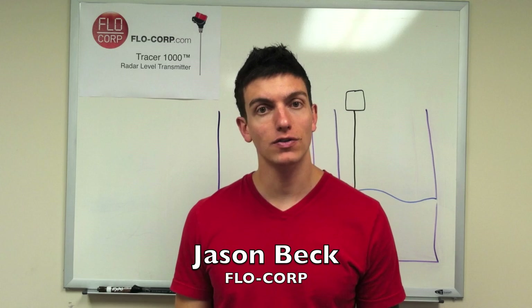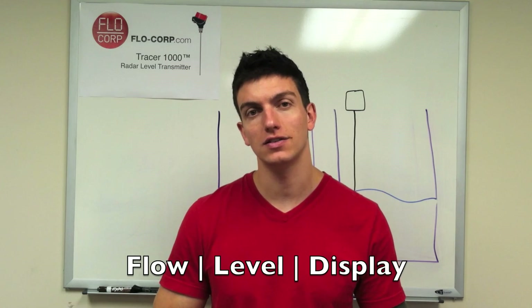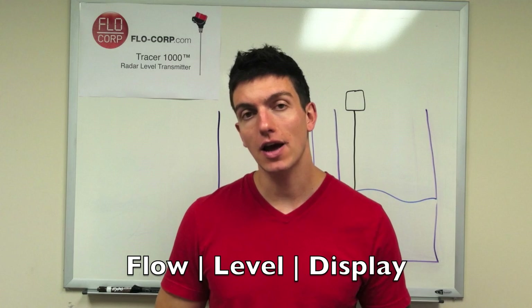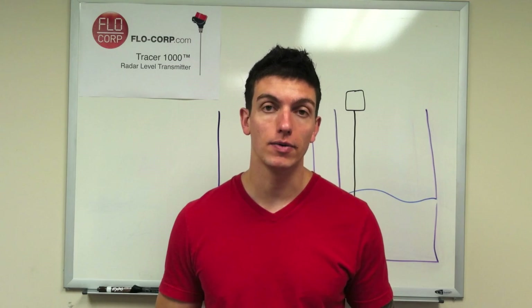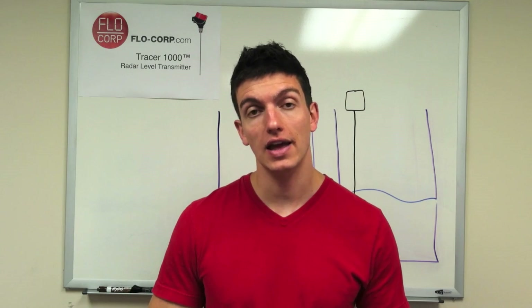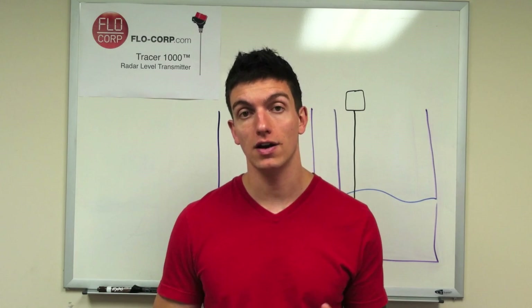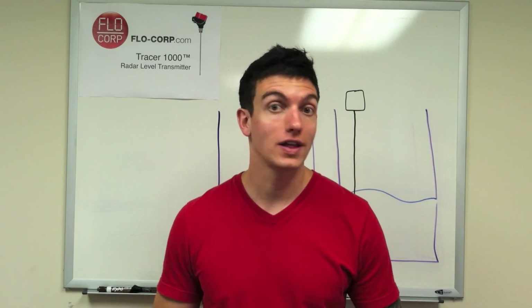Hi, my name is Jason Beck. I work for Flow Corp, and we're a company that specializes in flow, level, and display. Today I want to take a couple minutes and explain the difference between two technologies that are on the market right now for measuring level. The first one we're going to talk about is ultrasonic, and the second is radar, and specifically guided wave radar. So let's check it out.